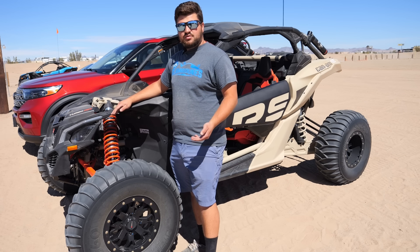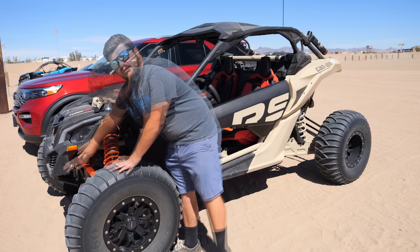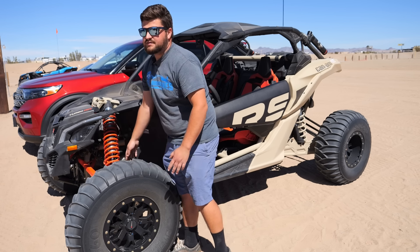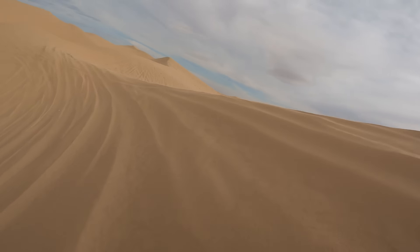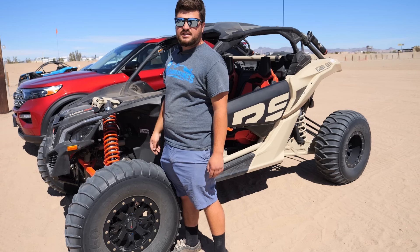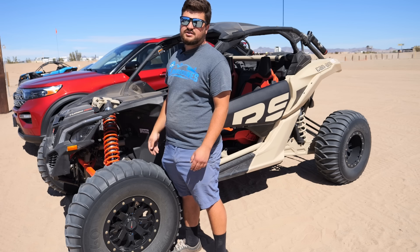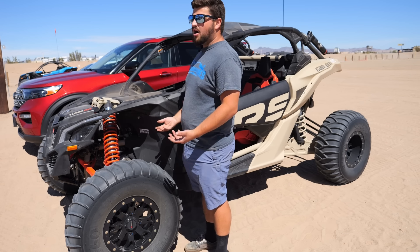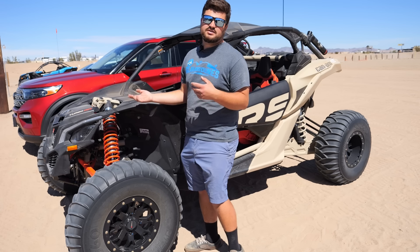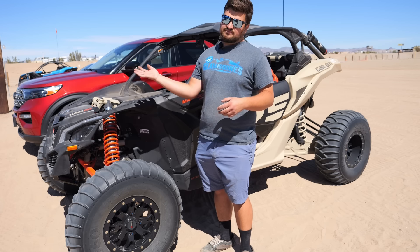One of the most common things I see people break or damage while they're out on a rental is the front end. This one already has an upgraded bumper and metal fan shroud, and that's because it's already happened to this vehicle. Basically what happens is you come down a dune or you go into a witch's eye a little bit too quick — the bumper pushes itself into the radiator, and that's pretty much the end of that. So once that happens, we usually put an upgraded bumper and fan shroud on, but it can still happen. The other issue we see is when it just goes on its side, from people taking turns a little bit too fast.